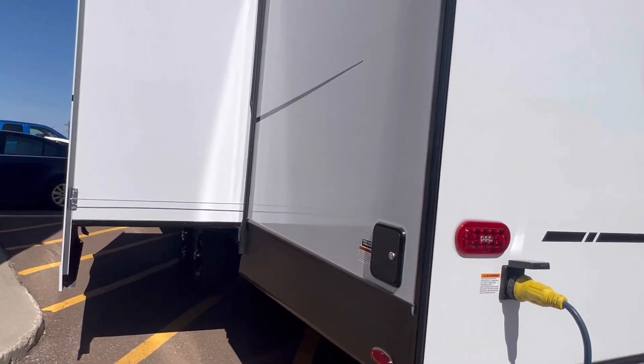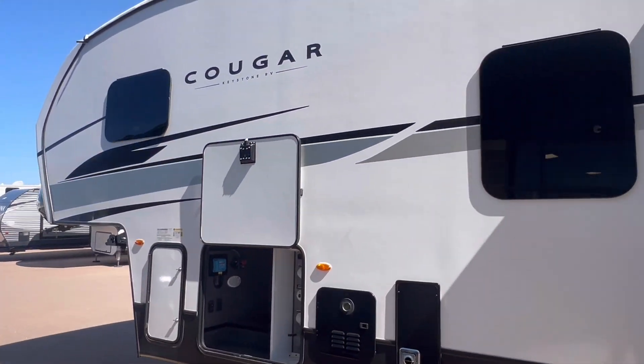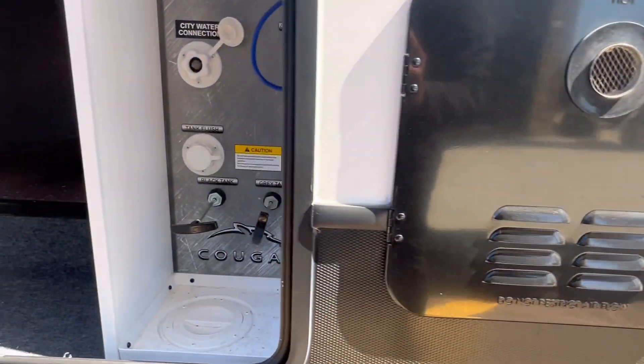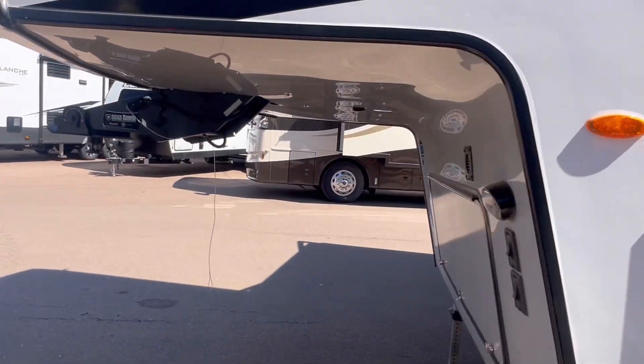And I got to say, awesome, awesome job. The same quality construction you can expect from Keystone Cougar, at a price that makes a lot of sense.